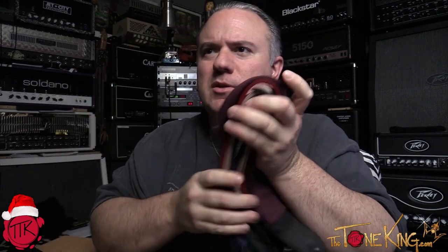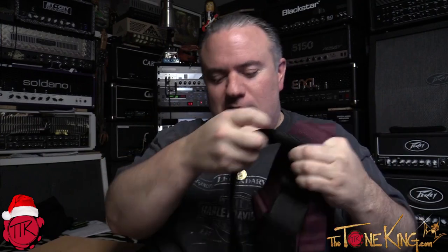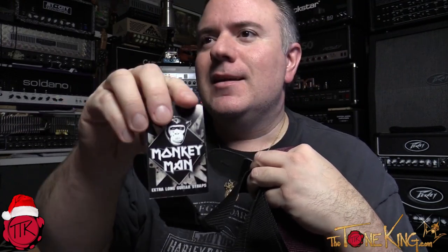And of course, some guitar straps. Straps come in different colors — purple, red, earthy blue, and black. Check these out: they're called Monkey Man guitar straps — extra long straps, great if you like to keep the guitar low. Love the Monkey Man font; it almost reminds me of the Iron Maiden font.